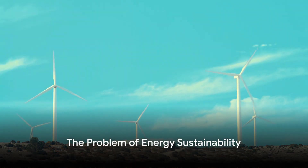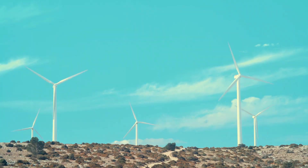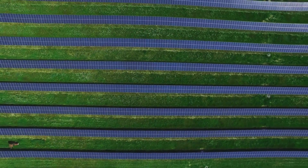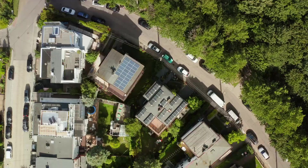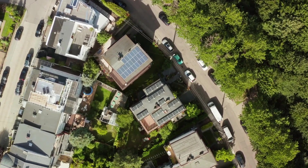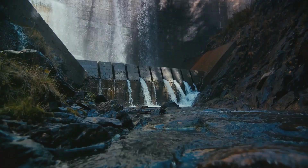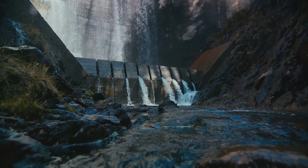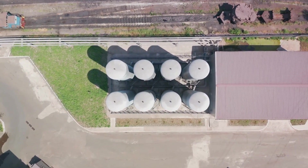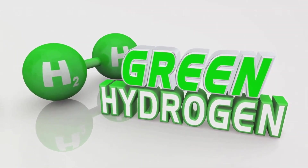The pressing issue of energy sustainability remains an enduring pain point for our planet. It's a problem that has been thrown into sharp relief by the extensive environmental damage caused by the use of fossil fuels. But how do we remedy this? Is there a solution that can stem the tide of environmental degradation while still catering to our energy needs? The answer lies in green hydrogen. This sustainable energy source offers a valuable solution, presenting us with a way forward in this crucial battle for energy.